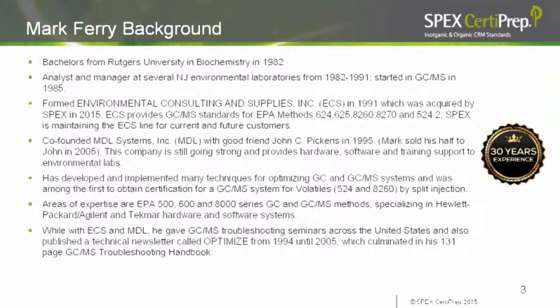Mark Ferry is the GCMS Technical Specialist for the ECS Division of SpecSertaPrep. He has worked with GC and GCMS systems for over 30 years, and his areas of expertise include EPA 500, 600, and 8,000 series GC and GCMS methods. He formed Environmental Consulting and Supplies in 1991, which was acquired by SpecSertaPrep in 2015.